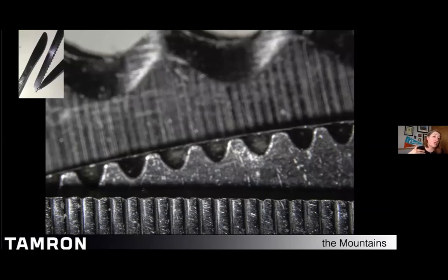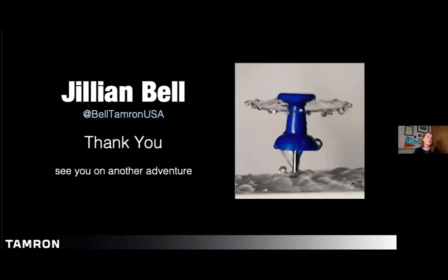My favorite image to put together was the stacked knives — a butter knife, fillet knife, and bread knife. Stacking metal is hard. I could have had sharp depth of field all the way through, but I wanted it to recede like mountains. Thank you so much for sharing — your work is phenomenal. Stay connected at Bell Tamron USA and Johnson Photo Imaging. I love being creatively challenged and collaborating with other artists.